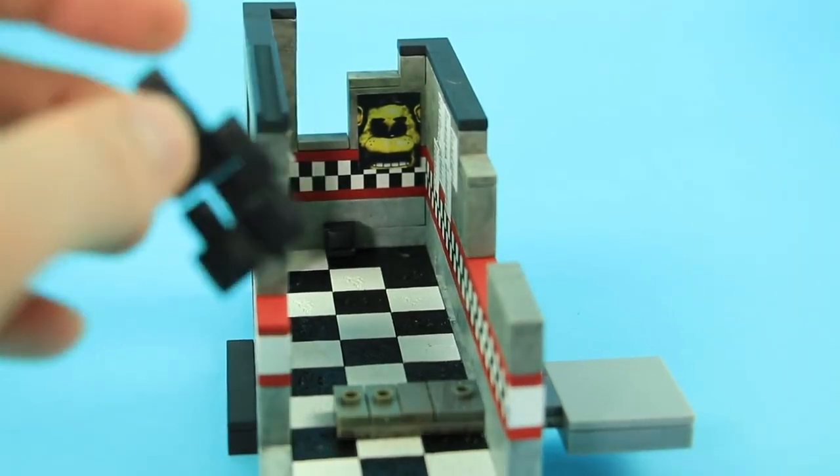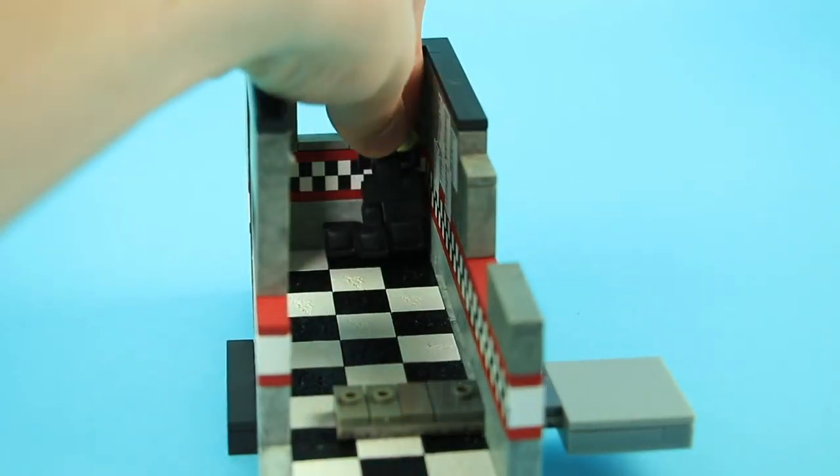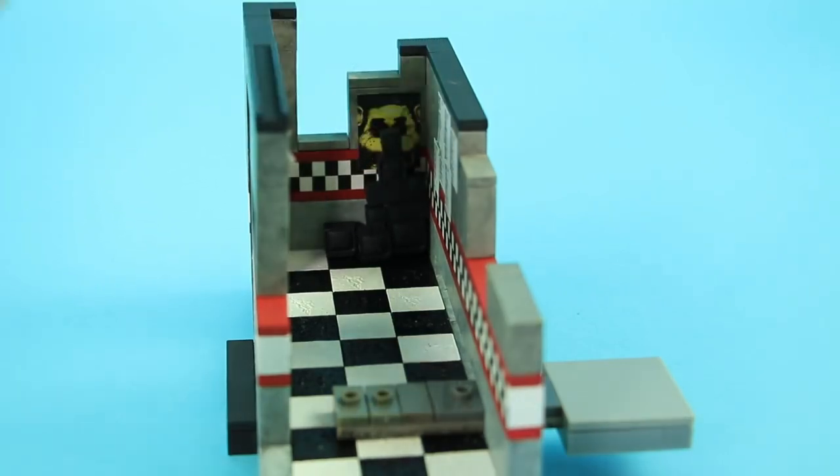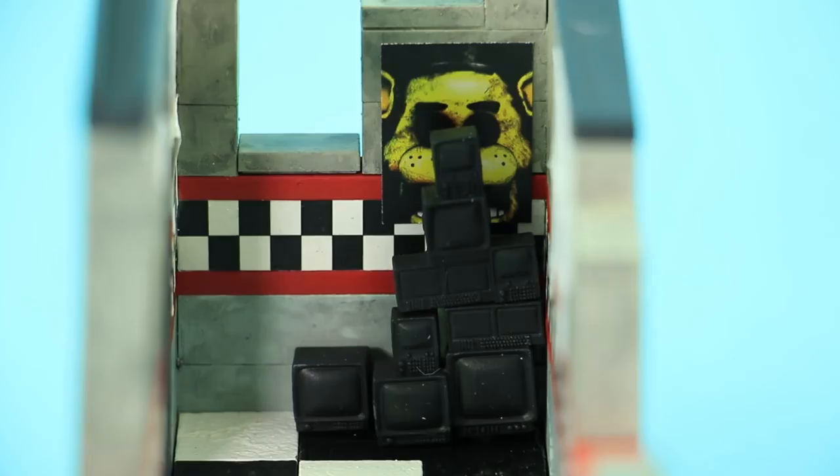Back there by the Golden Freddy poster, they had a bunch of monitors stuck in the floor, which kind of obscures the poster, so I took them out just so you can see. These monitors seem to be the same set of monitors that were included with the office. Again, this is a prototype so not sure if those will be exactly the ones included with the final set.